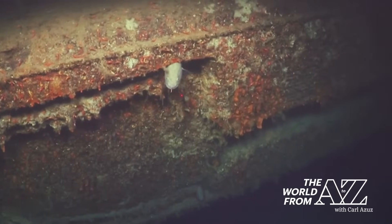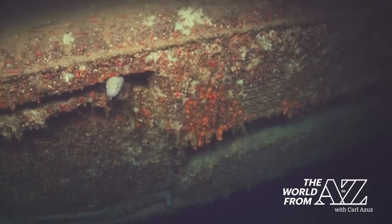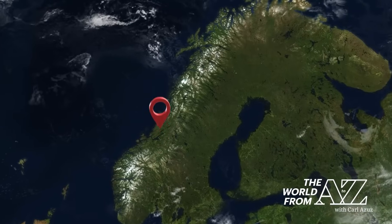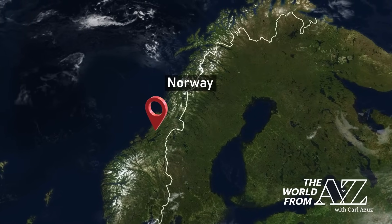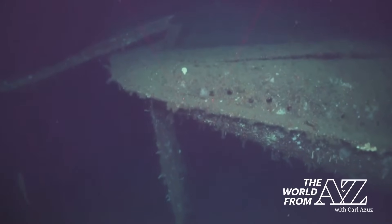In the waters off the coast of Norway, researchers recently detected a shipwreck while exploring the seabed. Is this the wreckage of the HMS Thistle? The British submarine was near the Norwegian coast in 1940 when it was sunk by a German U-boat. It was the first British sub destroyed by the Germans during World War II.